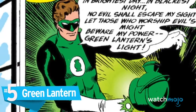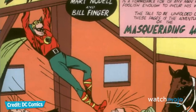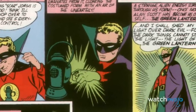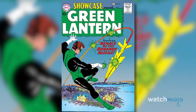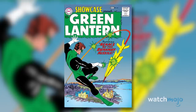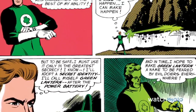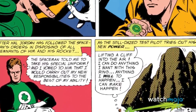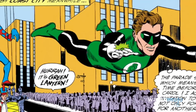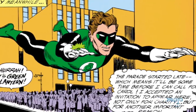Number 5: Green Lantern. Aside from the name, Alan Scott had little in common with the Green Lanterns that came after him. First appearing in 1940, the original Green Lantern wore a red, purple, and green costume and had a weakness to wood. In 1959, DC legend Julius Schwartz reinvented Green Lantern as Hal Jordan, a test pilot turned intergalactic police officer. It was this incarnation of the character that spawned the familiar Green Lantern mythology involving the Guardians of the Universe, the Green Lantern Corps, and their power ring's weakness to yellow. Although Alan Scott would later return as a member of the Justice Society, there's no denying Hal Jordan was a massive improvement on his predecessor's legacy.